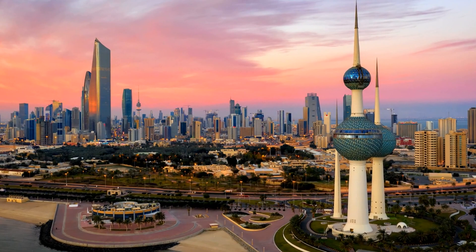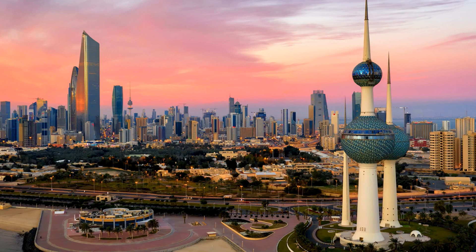Hi everyone, welcome to my channel. Today I'm going to show you the top 10 places to visit in Kuwait. Kuwait is a small country located in the Middle East and it's full of amazing places to explore. From historical sites to modern attractions, there's something for everyone. So let's get started — don't forget to like this video and subscribe to my channel for more great content.